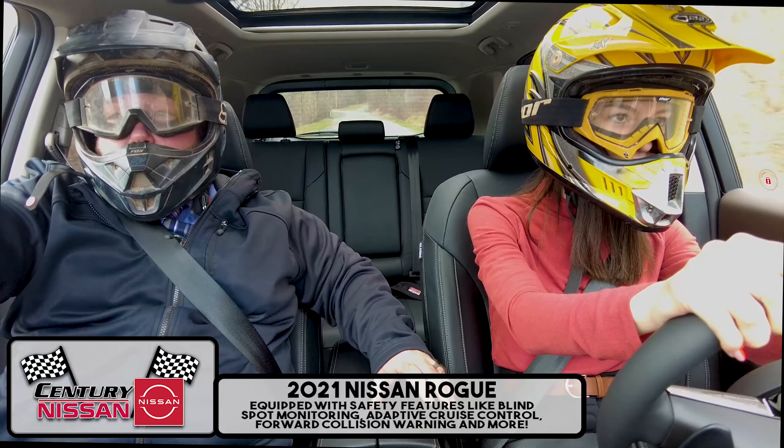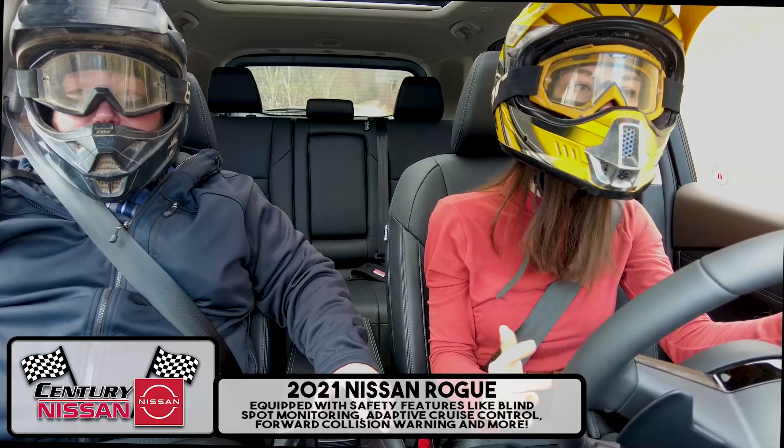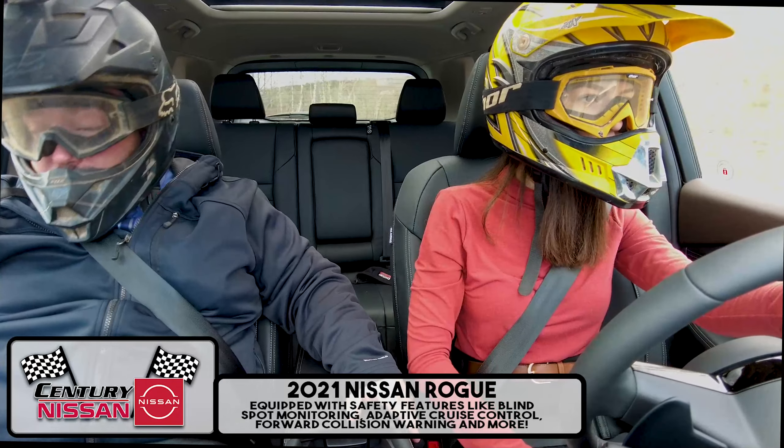Kristin, look out! Watch out for the car! Don't sweat it! We have forward collision warning and adaptive cruise control. Wow, that's awesome!